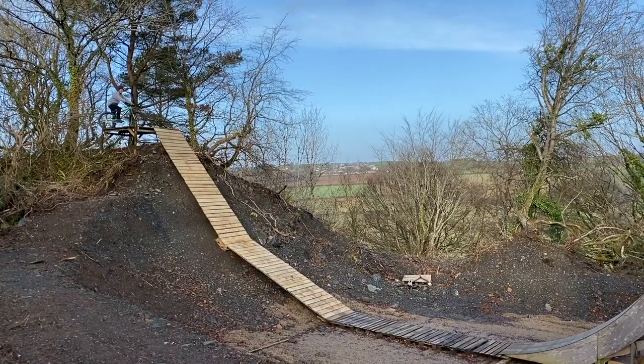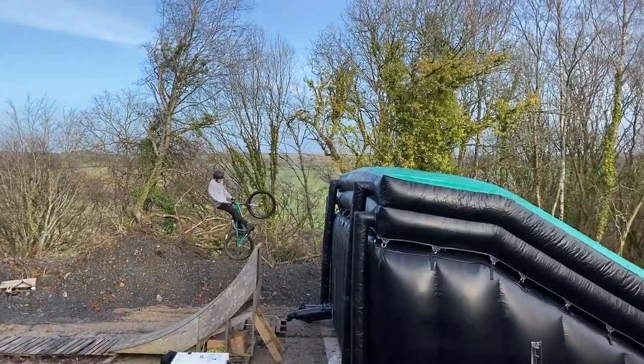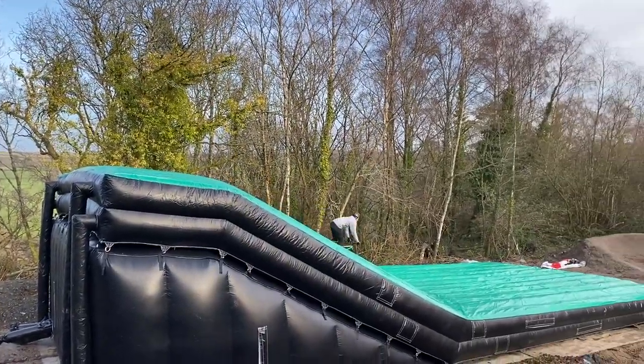Well, that didn't go to plan — definitely not meant to ride out and do a nacht twist with backwards bars. Glad I rode out though, that was scary. So that lasted long before someone hurt themselves — on like the fifth run Harry managed to carve off the side of the airbag and land on the rocks. How is that possible? I gave him an eight and a half meter wide landing and he misses it. Only Harry Campbell.